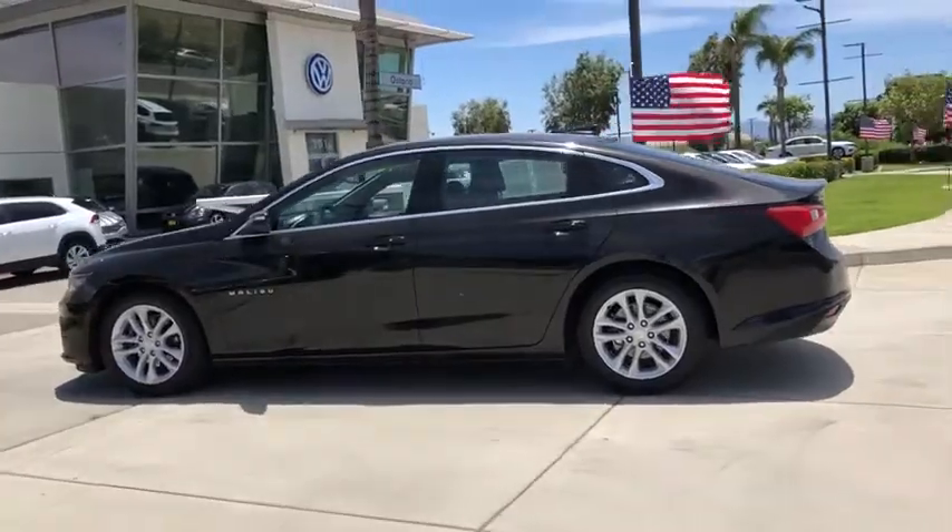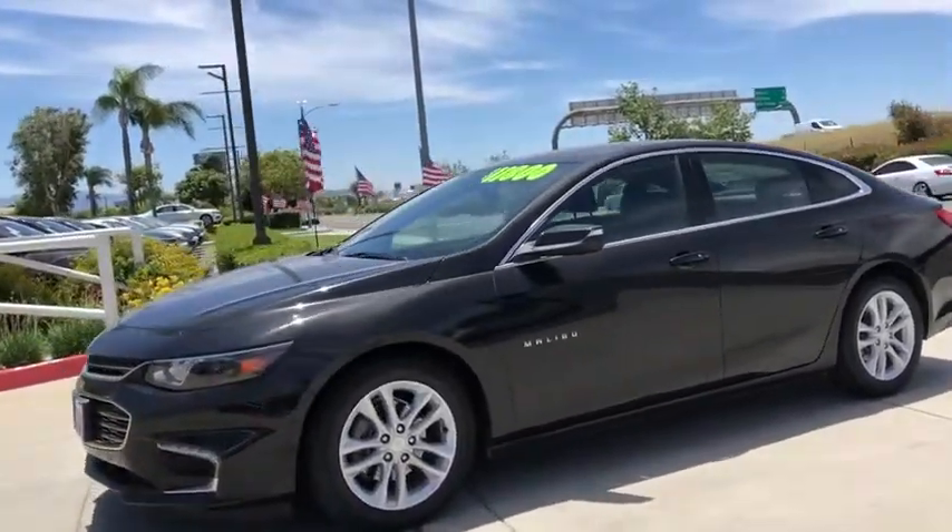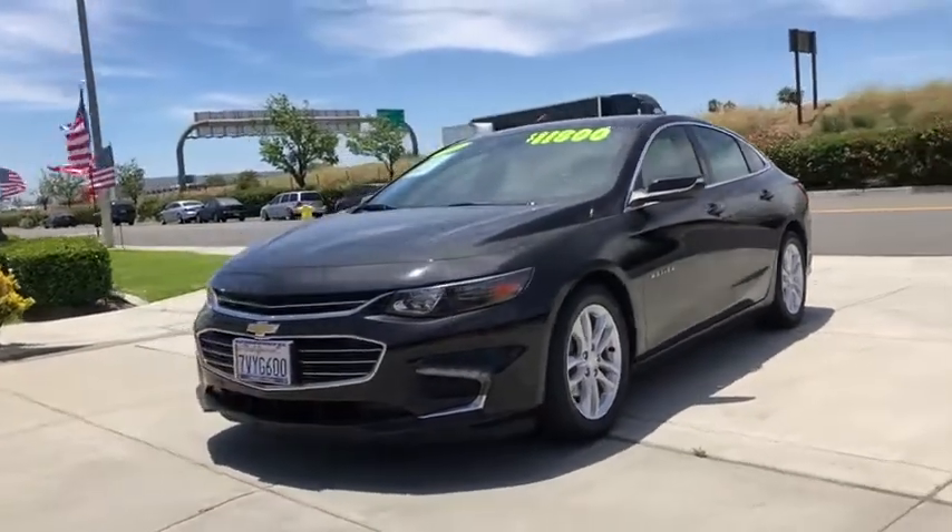Bluetooth, adjustable steering wheel, keyless start, cruise control, floor mats, four-wheel disc brakes, aluminum wheels, front wheel drive.